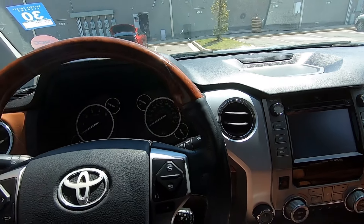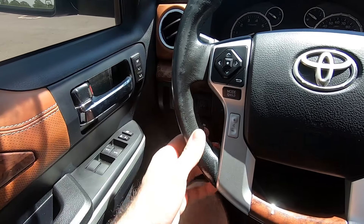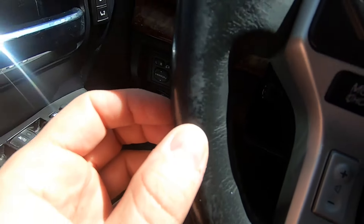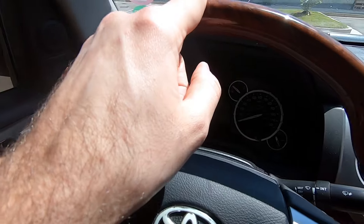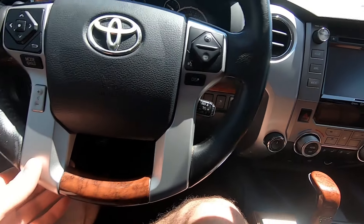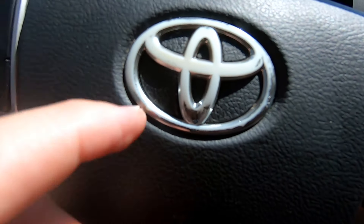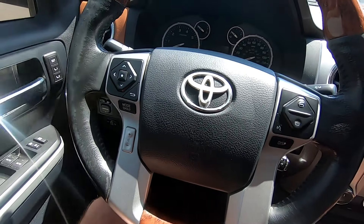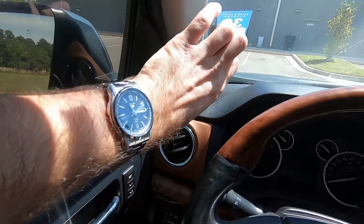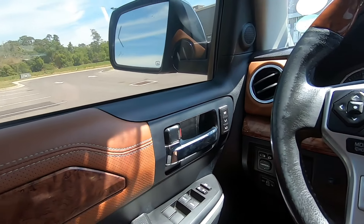Moving on to the steering wheel area - we have a leather-wrapped steering wheel which got faded and worn out. The fake wood trim got cracked in the sun. This is plastic here. The Toyota logo on the steering wheel also got peeled. A little bit of leather here, everything else is plastic, plastic, plastic everywhere.